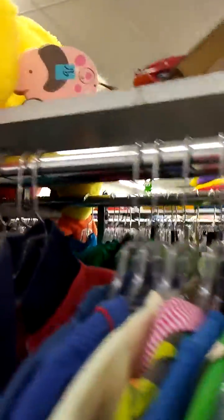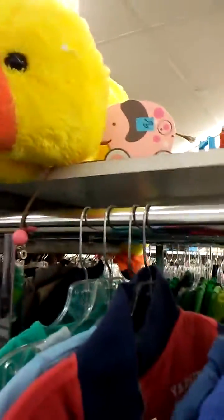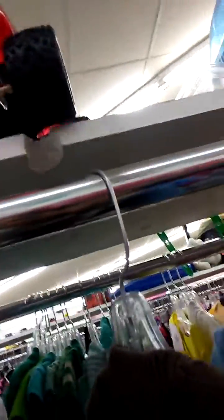Oh look, there's the little elephant up there. A ducky. Hey Reborn Friends! So I'm at the thrift store looking at their stuff. Let's see what they have.